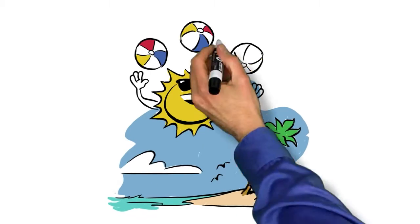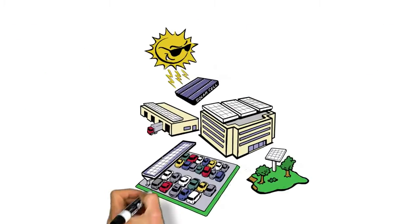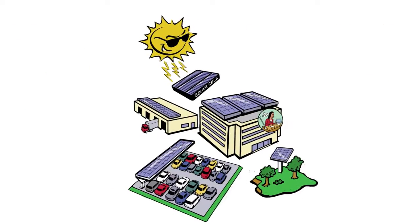Let's talk about the sun. No, not the weather. But let's talk about what the sun and energy from the sun can do for you.